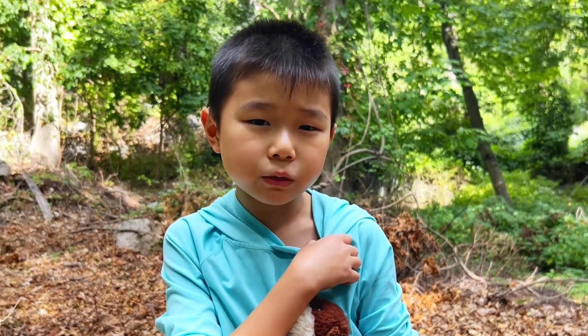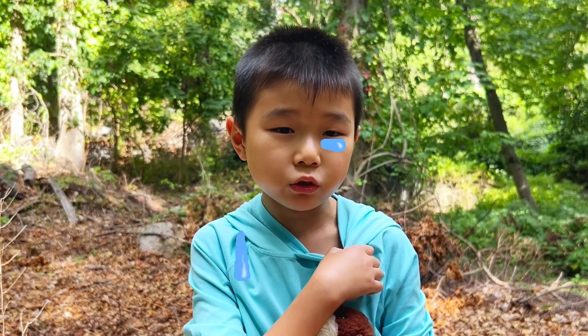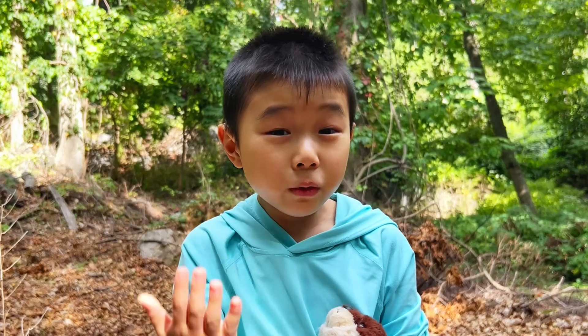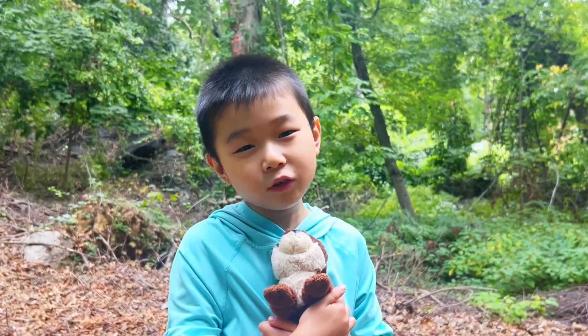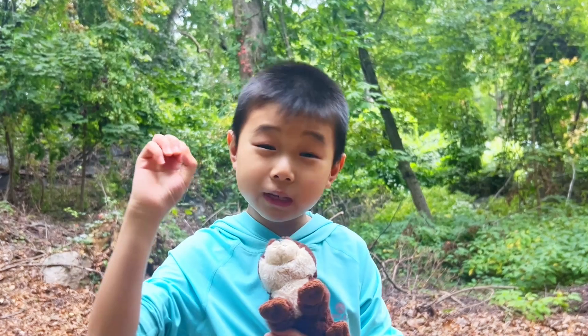I'm just a little sad that we have to say goodbye to Hopper Jr., but we need what's best for him — we want him to thrive in his natural habitat, not in captivity. If you like saving creatures with me, don't forget to hit the subscribe button!